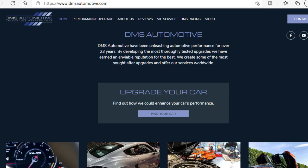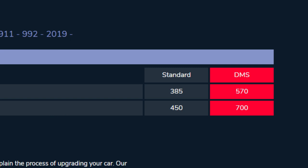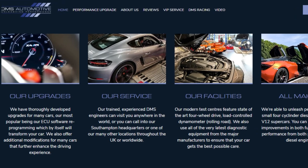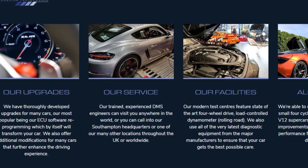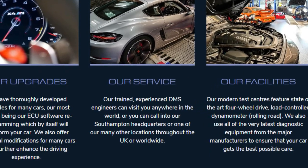The next company I found offering the same type of service is called DMS Automotive. They're saying they can get my C2 from 385 PS to 570 PS, which is more than Litchfield's offer and only 10 PS less than the turbo. Unfortunately they don't have a price on their website so I can't make a direct comparison. It does say they can come and perform this service by coming to you, and there are agents around the country that might be closer than taking it to their headquarters.